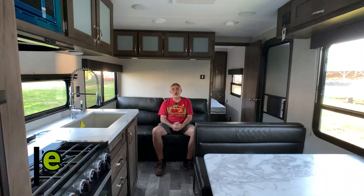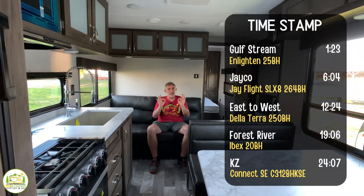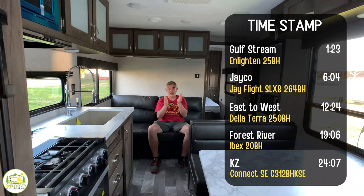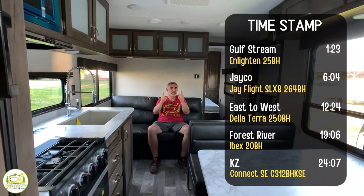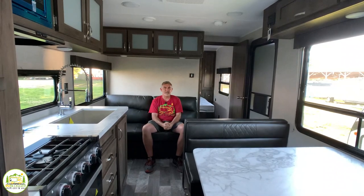Hey everybody, Mike from RV Blogger here in front of the camera and Susan's behind the camera. Today we're taking a look at awesome travel trailers that are perfect for families of four. So if you're getting ready for your family vacation, stick around and check out our reviews of these awesome travel trailers.